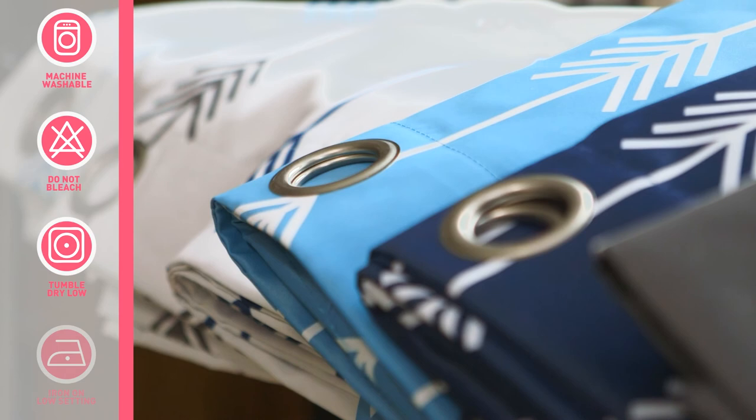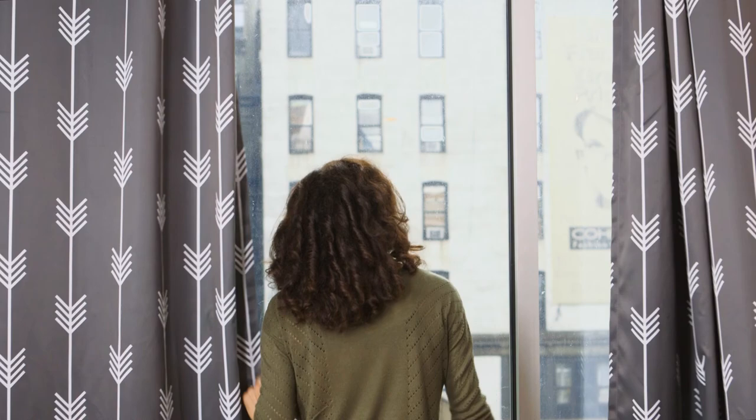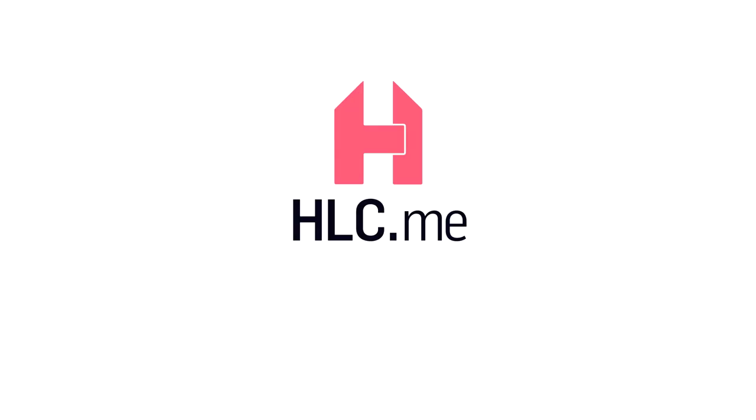If you're a night shift worker, a frequent napper, or just a person who likes to sleep in, you will love the peaceful atmosphere provided by these curtains. For any and all of your needs related to home goods, MakeYourHomeHLC.me — let's go.